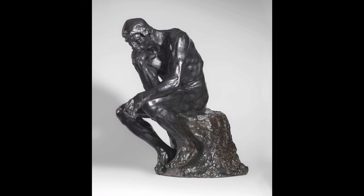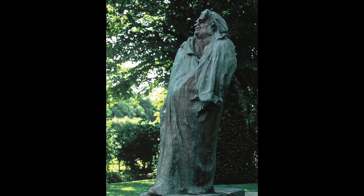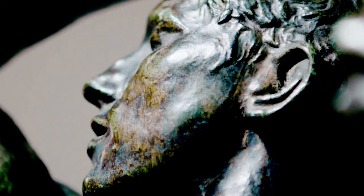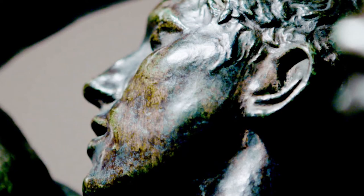Rodin's most original work departed from traditional themes of mythology and allegory. He modeled the human body with naturalism, and his sculptures celebrated individual character and physicality.